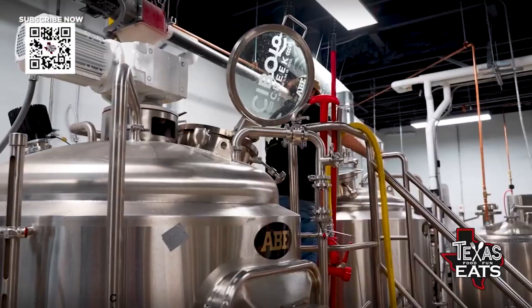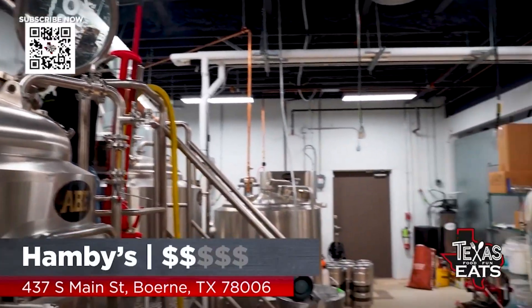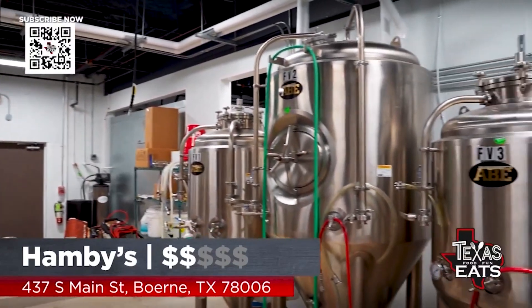You're rocking it out here. You also have a beer in your hand, because another part of this concept is that you are brewing on property, on site. We're a full-size, full-scale brewery.